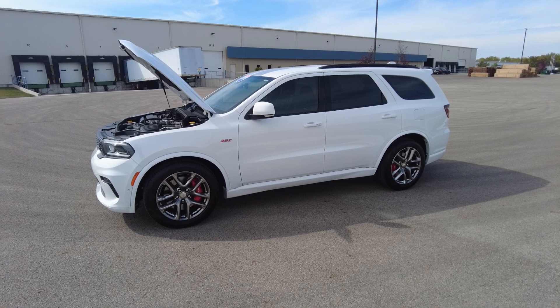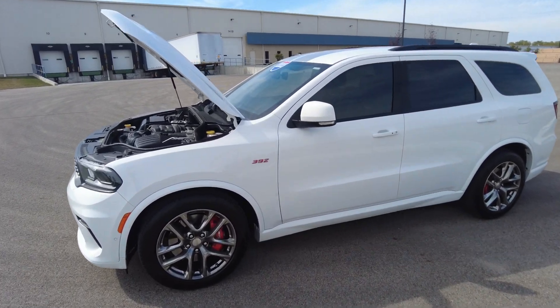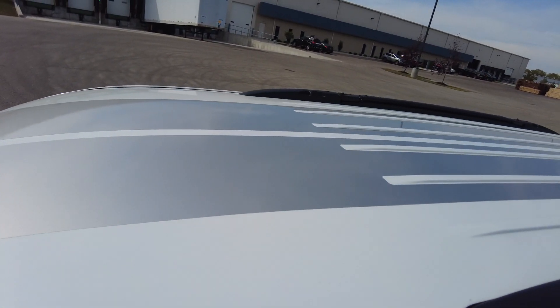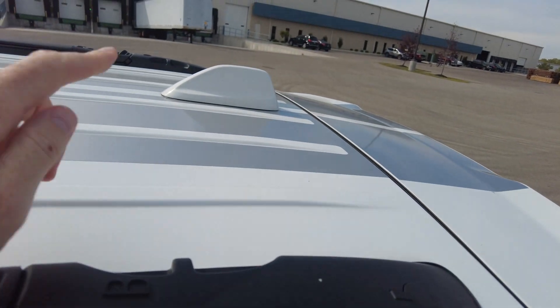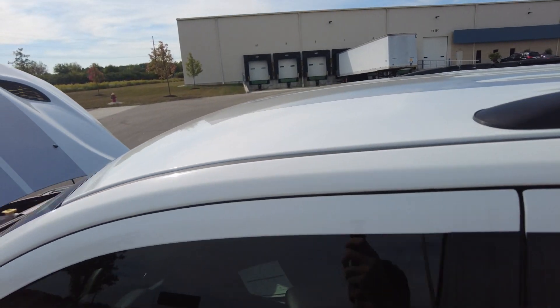We just traded this in. It is a one owner — the folks bought a brand new truck off us. I always like to start up top here. It's got the racing stripes that extend up to the roof. Got roof rails here if you want to add different racking and things to the top for vacation. You got your shark fin antenna painted to match up top there.